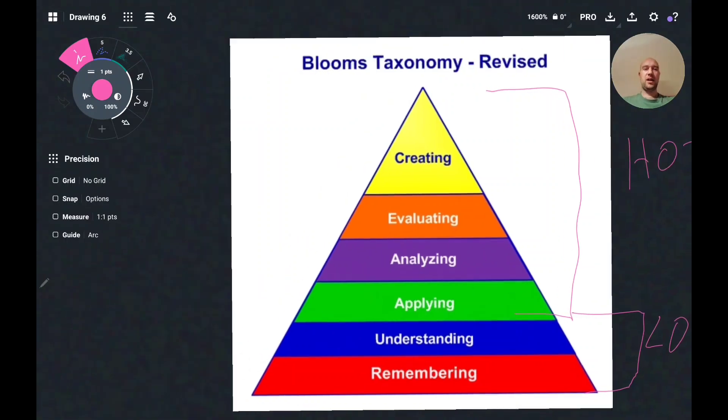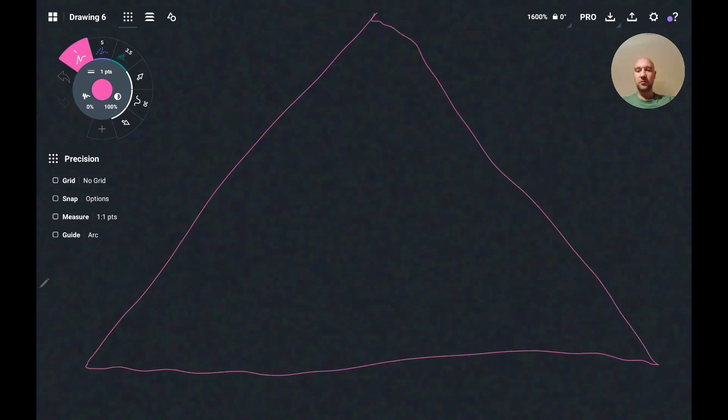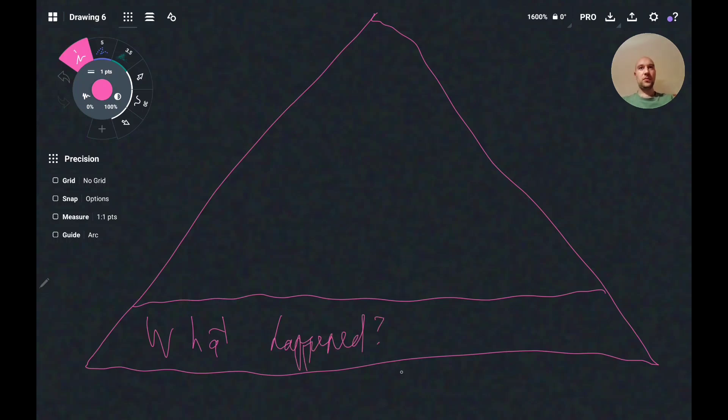I'll go through the pyramid as we read a Peppa Pig story together — it doesn't have to be restricted to Peppa Pig, it can be applied to any book or idea. The bottom section of the pyramid is just "what happened?" or "what color was such and such?" That would be the remembering question — a LOT question you can ask your kid.